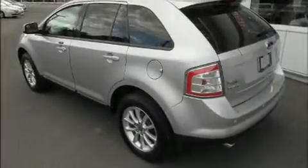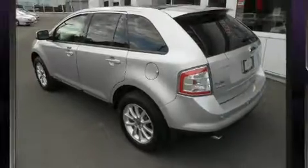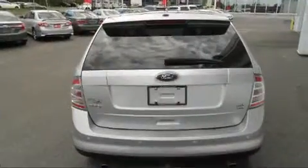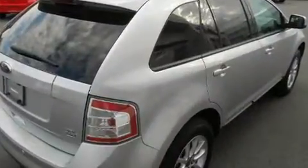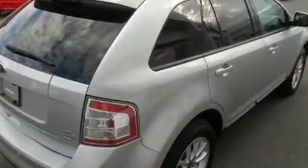Sensibility and practicality define the 2010 Ford Edge. A 3.5-liter V6 engine pairs with a sophisticated 6-speed automatic transmission, and for added security, Dynamic Stability Control supplements the drivetrain.